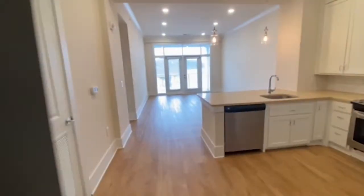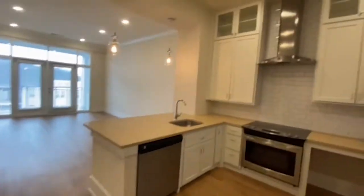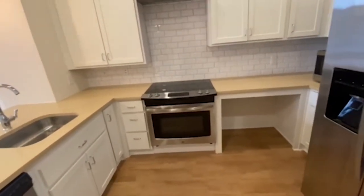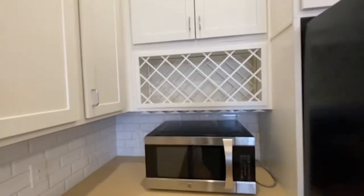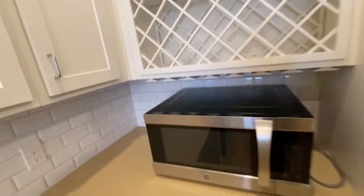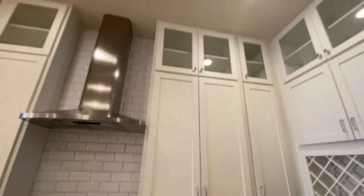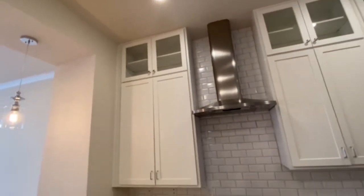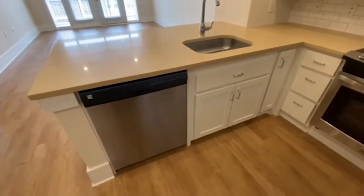This is a premium unit, so that means it's got some extra bells and whistles — one of them being this awesome vented hood and this beautiful glass cooktop. Over here we have a wine rack, which is great. You can move this wherever you please, but you are able to hang your wine glasses underneath. We have these beautiful glass uppers so you could showcase plants, books, whatever your heart desires. And we've got stainless steel appliances.